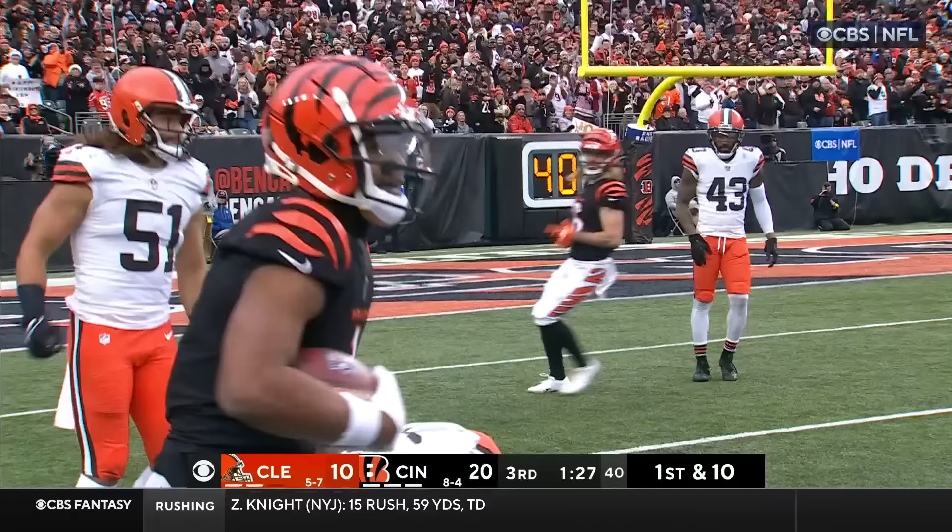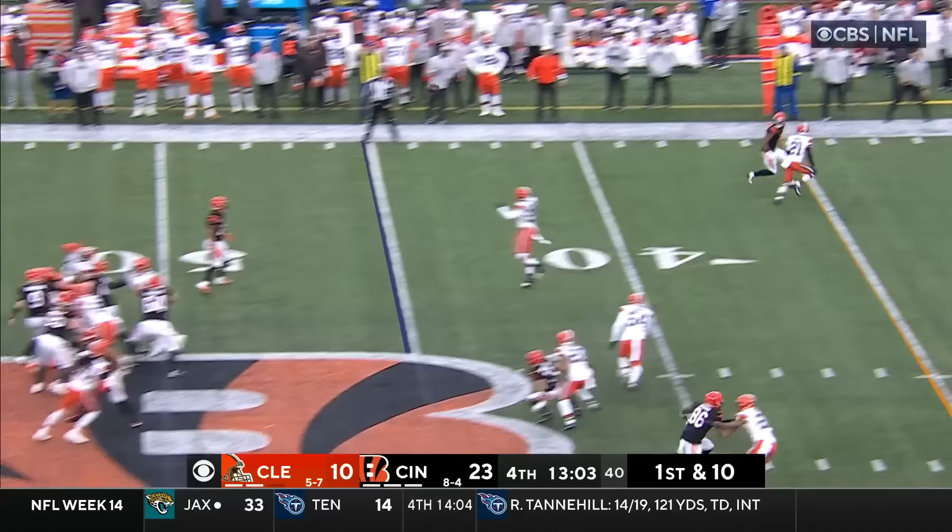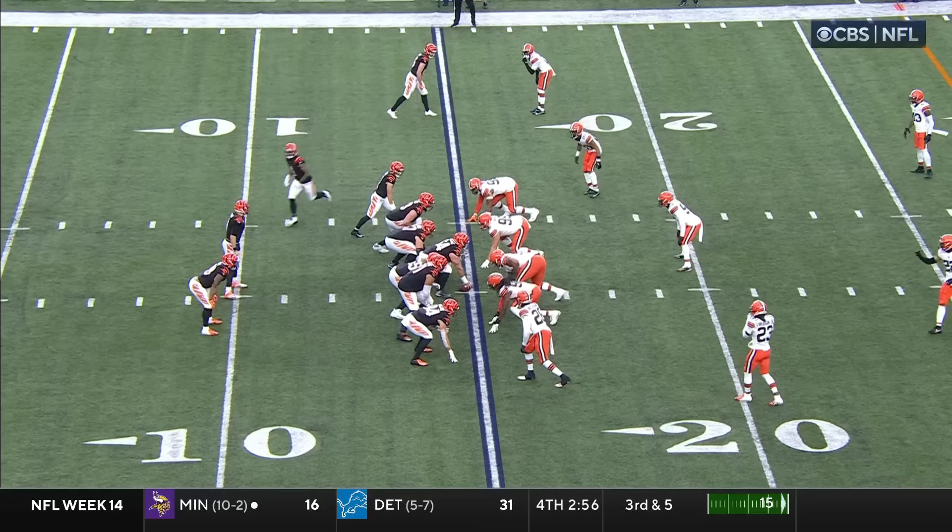Play fake — Burrow throws this side of the field — catch is made by Jamar Chase, and Chase out of bounds at about the 15-yard line. And getting his third interception of the season — big-time play.